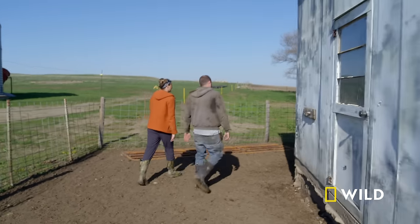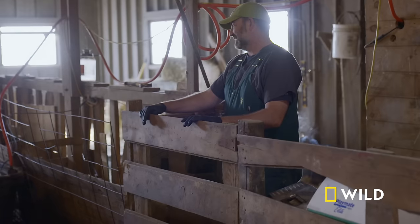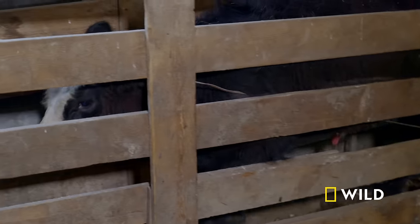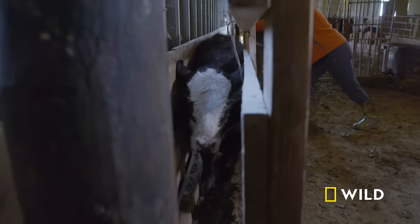Bulls are castrated because they pick on other cattle and don't focus on eating grass. The calf is named Ryder — 'I have a hunch I know how he got that name. He's feeling his oats.' Today they'll be 'de-oating him.'